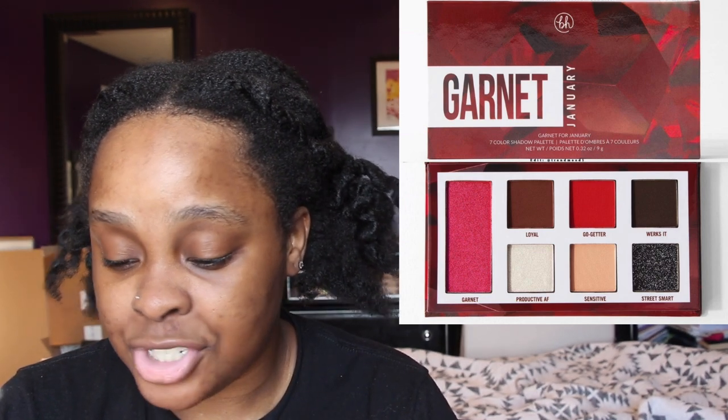BH Cosmetics came out with a birthstone collection where every month a new palette drops. This is the January one — a bunch of reds and a shimmery black. It's cute if you're born in January and have a connection to it, I guess. I don't get why the red garnet shade is made so disproportionately long, but maybe January girls have a connection to this. I'm not here to steal your joy.